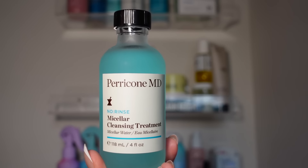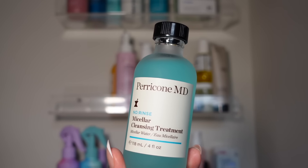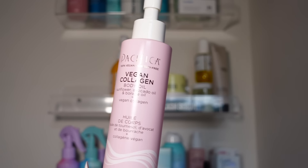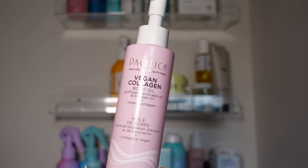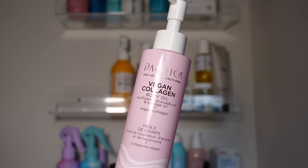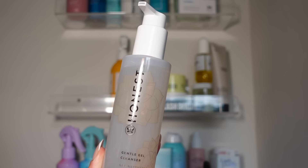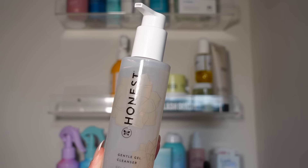I have a micellar cleansing treatment — I already have another one, so I'm going to donate this. I like micellar water for eye makeup, but I prefer a cleansing balm or cleansing oil because it's faster. I also have the Pacifica Vegan Collagen Body Oil — it smells really good, like roses, and I like to use it when my skin is really dry. It pairs well with floral moisturizers, so I'm keeping it. However, the Honest Beauty cleanser made my skin so itchy and irritated, so that's going.